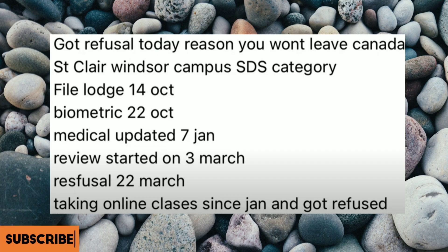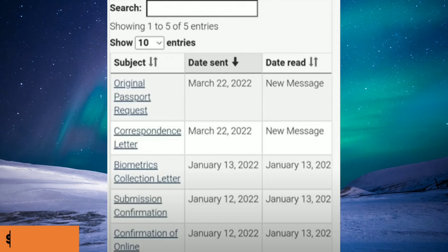This one is a refused case. St. Claire Windsor campus, SDS category. The file launch date was 14th of October — it was a backlog. Review started on 3rd of March and the refusal came yesterday. Online classes were already ongoing.